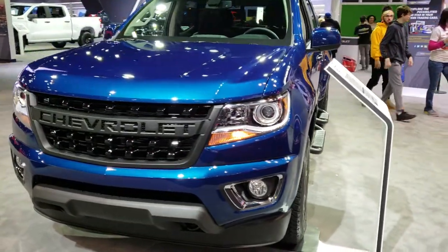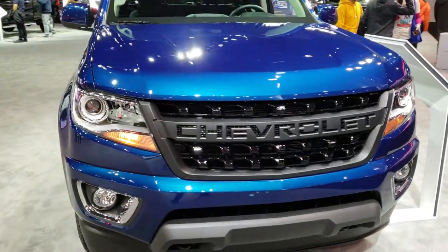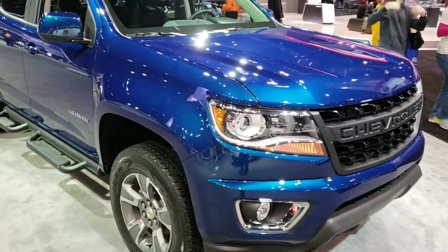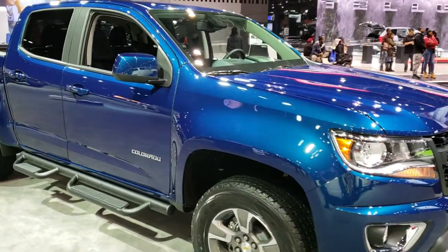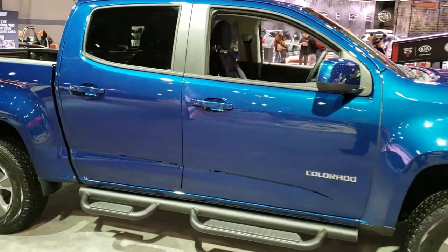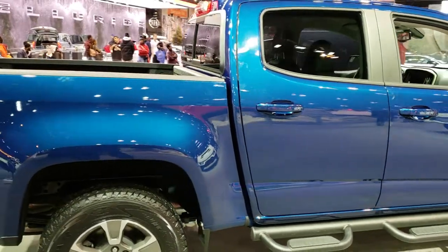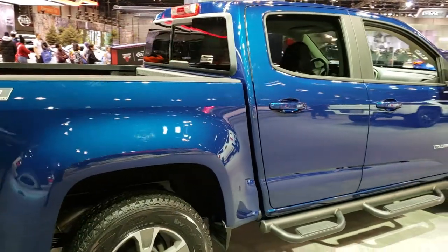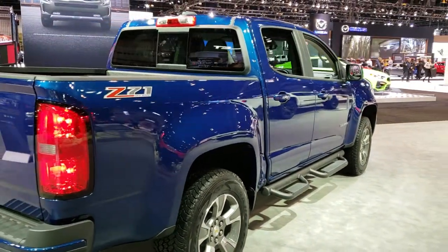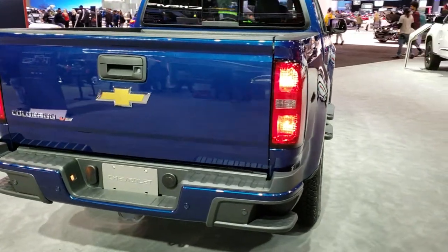This is Brett with Summit Automotive in Fond du Lac and Beaver Dam, Wisconsin. We are at the 2019 Chicago Auto Show live, checking out the new rides from just about everybody. We are normally at Chrysler Dodge, Jeep Ram, and Ford Store, but we're checking everything out at the Auto Show just because it's fun. Everybody's got all their new stuff here, and I just wanted to do a quick video on this 2019 Chevy Colorado.